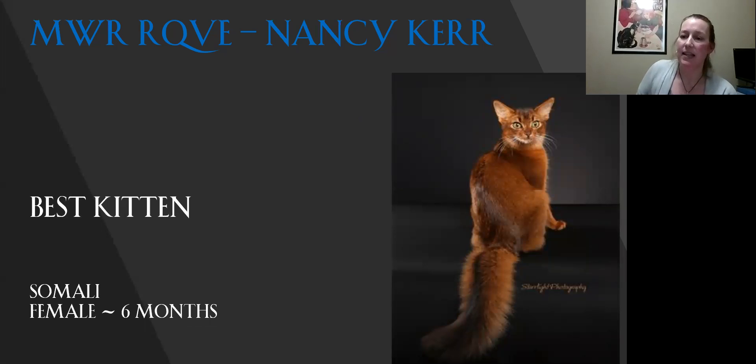And my best kitten is my Somali. I just love this girl — the ticking on her is beautiful, the head shape, the expression, the way that her head's put together. The eyes — you can actually see the markings that they like to have above the eyes, and the markings that come out from the corners of the eyes. The color on her is phenomenal; you can just see how the shine is so illustrious. So today she is my best kitten.